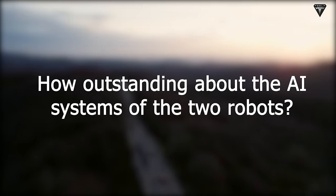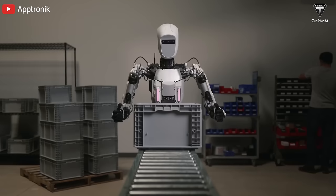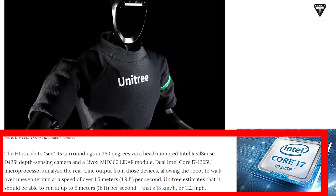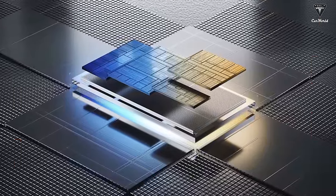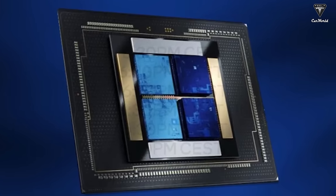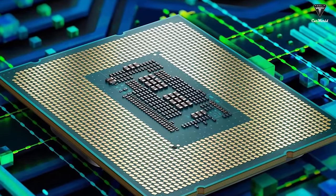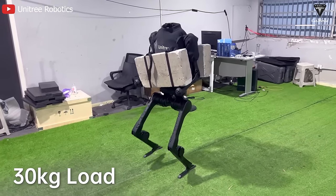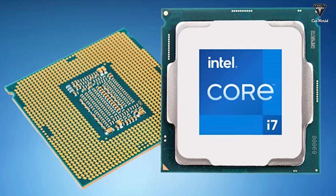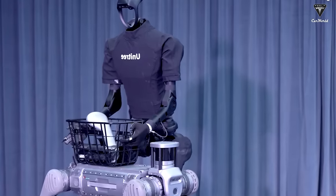How outstanding are the AI systems of these two robots? Every robot manufacturer integrates special technologies in their products, with a chip system playing a crucial role in overall performance. Unitree announced they are using the Intel Core i7-1265U processing chip — one of the leading chips on the market today. This chip is evaluated with a performance score of up to 13,824, surpassing previous U-series chip versions, with up to 10 cores and 12 threads providing powerful processing capabilities. This makes Unitree's robots more powerful and flexible in processing information, planning, decision-making, and executing movements accurately and efficiently.